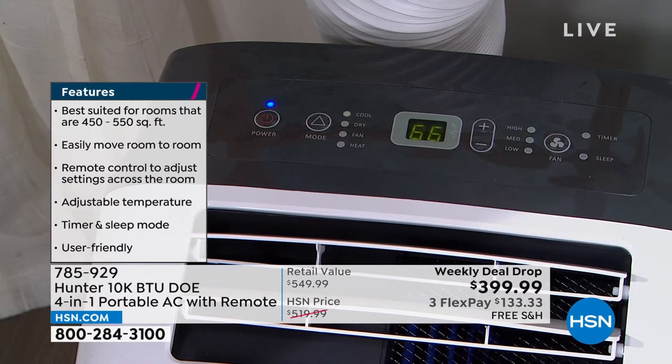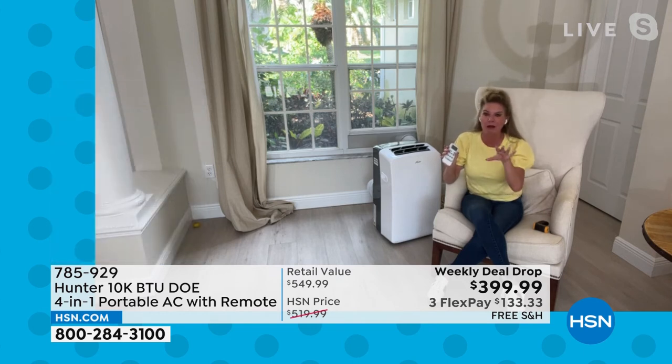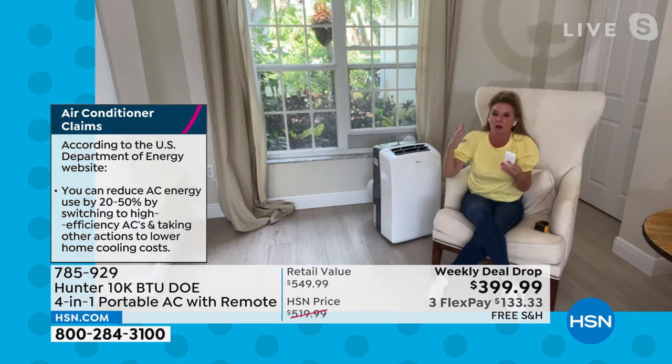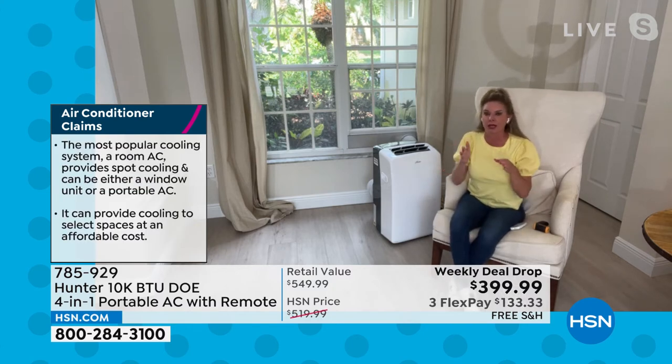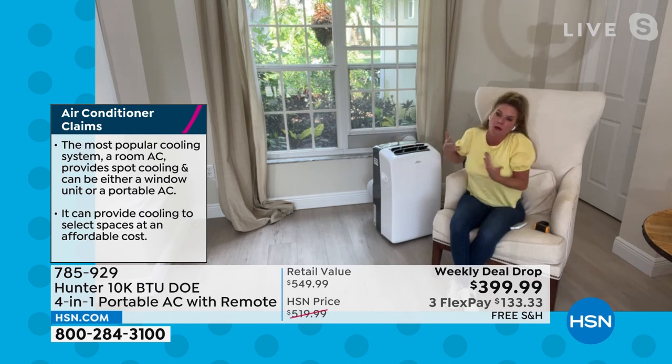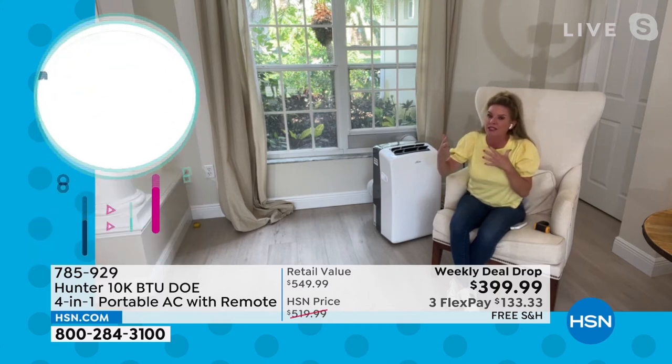Tracy reiterates: it comes with a remote control. She's a hot sleeper too — if it's in her room she can just roll over, grab the remote, and adjust the temperature as cold or warm as she wants without getting up. And remember, this is not just a cooling device — in winter when you're cold, it becomes your heating unit as well.